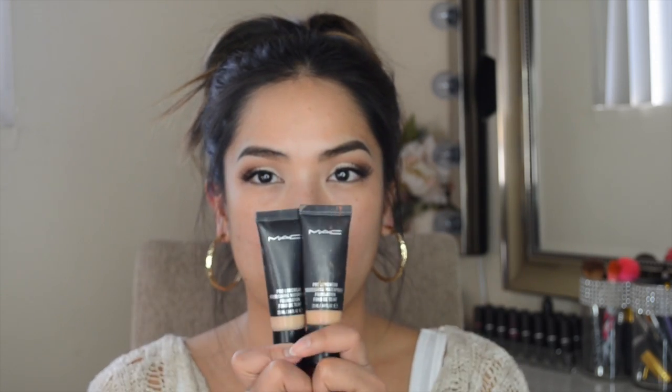Now that we have our lashes on I can move on to my face. As you can see I've had a pretty stressful week — I have a little blemish that's not going away — so I need to cover that up. I'm going to be using my MAC Pro Longwear Nourishing Waterproof Foundation. I'm basically running out of NC42 so I mix NC42 and NC35 together because there's no NC40 in this line, and that's the color I am right now.